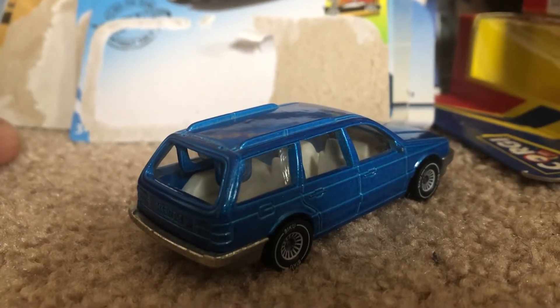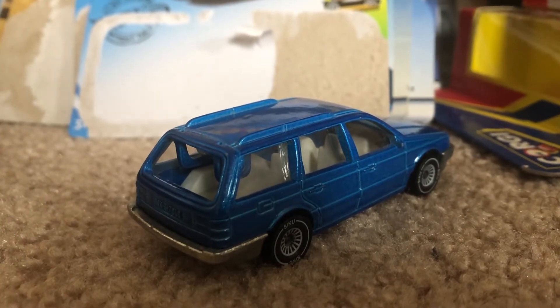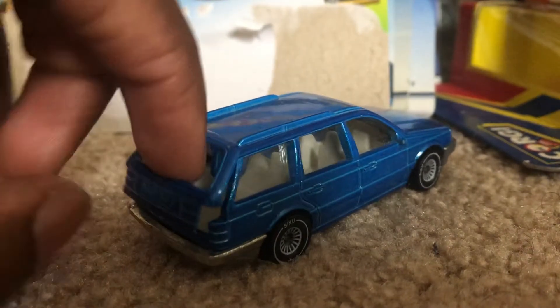Those of you who watched my last review will know that the BMW 733 that I reviewed was part of Nora mini jet, which was also from a brand from across the seas.